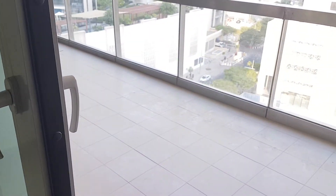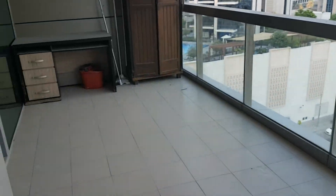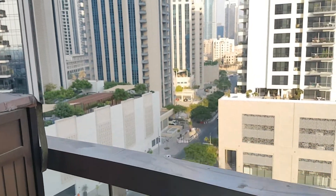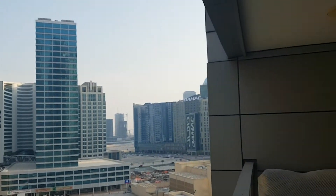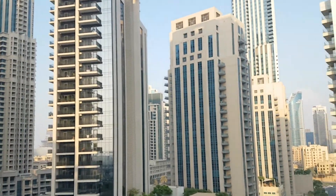Let me show you the balcony. It's like a terrace, a big balcony. And you have a community view to the downtown.